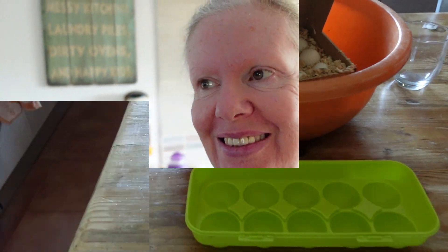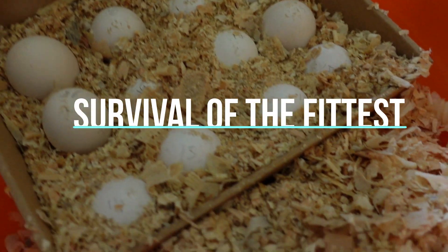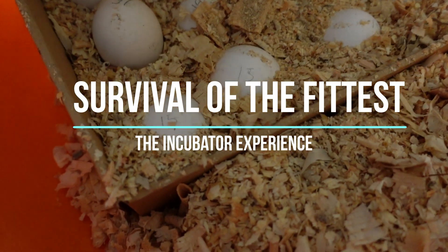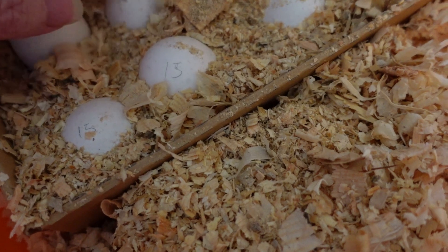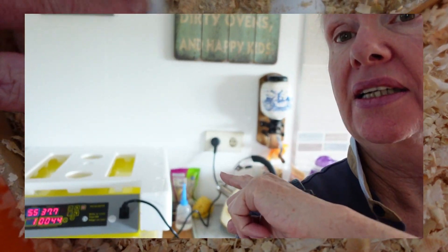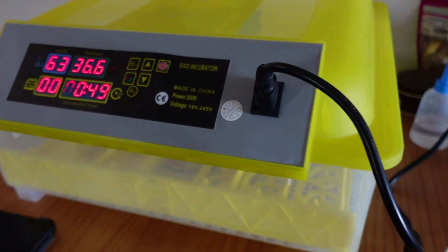Hola amigos, I'm Jane and this is Fincarte. Bienvenidos! Earlier this month I purchased some fancy chicken eggs from an online supplier and I'm still waiting a couple of weeks now.